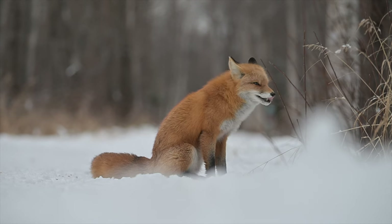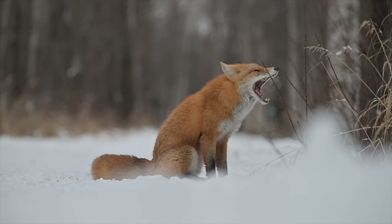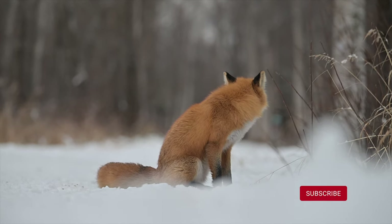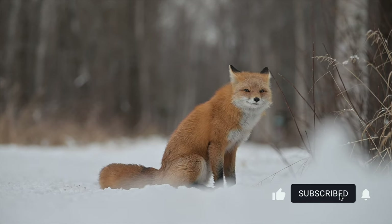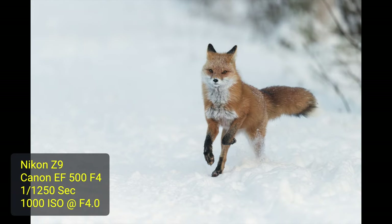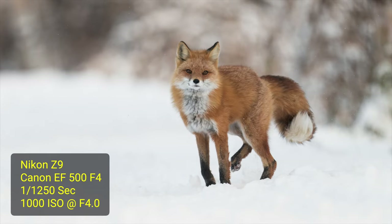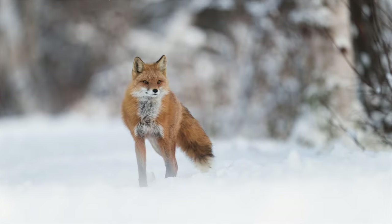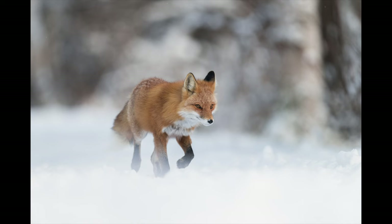Luckily, the fox stayed around long enough for me to get down on the ground and get the barrel of the lens right around the snow to give a really neat foreground blur and a nice background bokeh. Just made for some really magical and dreamy photographs. This was a great day I got to spend with these foxes, from watching their tree climbing ability and ingenuity to get the berries out of reach, to having them get close enough to get some great headshots.